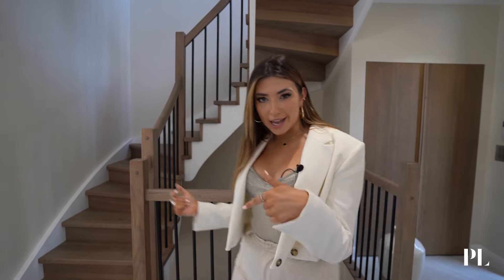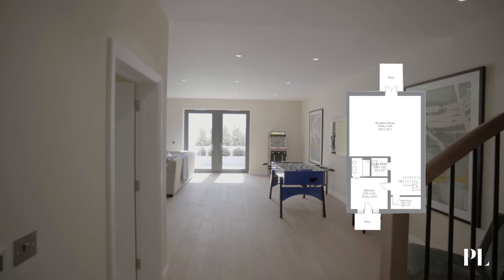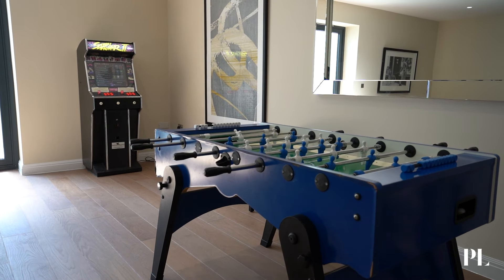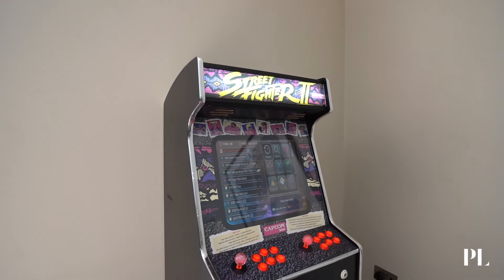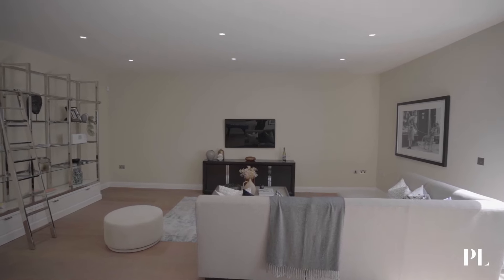Now we've explored the first floor, let's head on down to the ground floor and see what's going on down here. I did not expect it to be this huge — it is massive, basically the same size as the kitchen and dining but in a whole different vibe. We've got a foosball table, which I love, and there's also this vintage games machine. If you've got kids or teenagers, I'm pretty sure you're not going to get them back upstairs — I think I would never leave this room. The sofa area is cozy and fun, it's huge but also cozy.